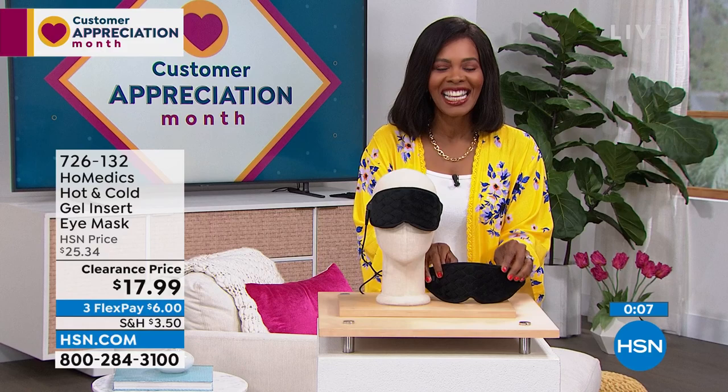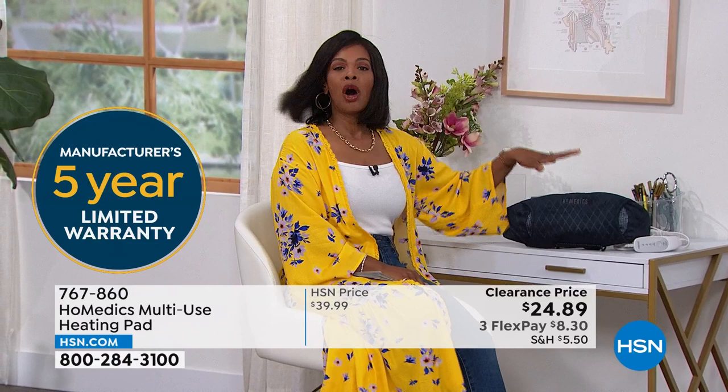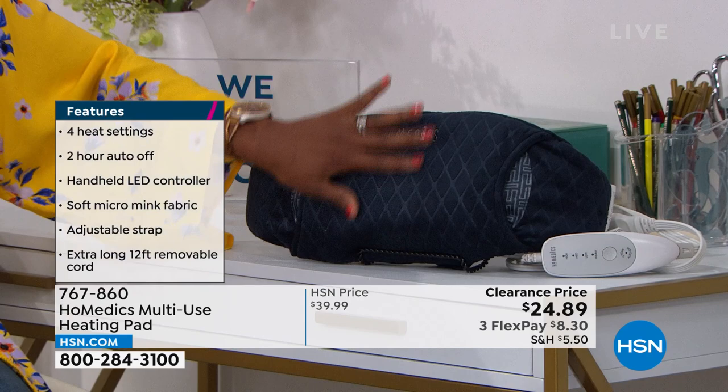Homedics also brought along a multi-use heating pad. What I like about this, Lisa, is that it's obviously larger than the eye mask, but I can use it when my tummy needs some soothing, whether on your stomach or along your back — it's large enough and wide enough to cover that whole area. This also has a five-year warranty and an easy-to-use controller.